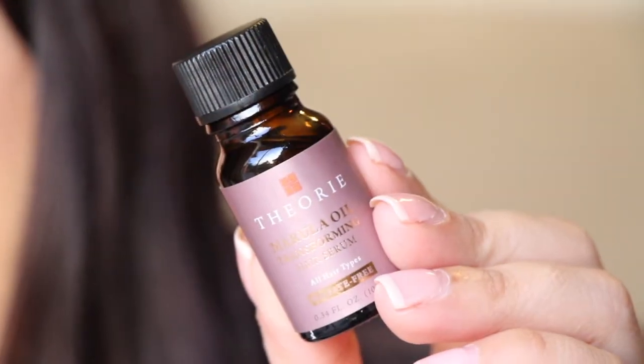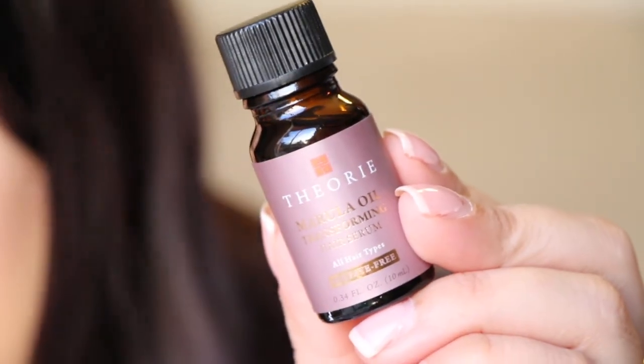I actually have a picture of it on my Instagram. This one looks like a little carnival ticket — kind of suiting because we just had the Dade County Youth Fair. The Marula Transforming Hair Serum — this is a good one. I like hair serum and I'm looking for one that's not so heavy. This is from Theory. It smells kind of sweet and almost citrusy, but not really.